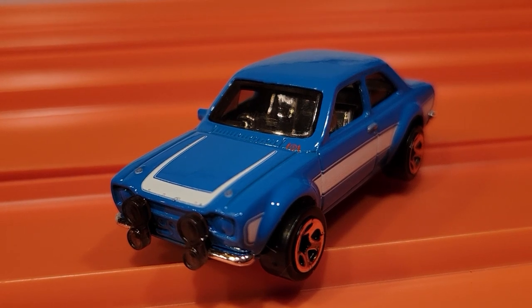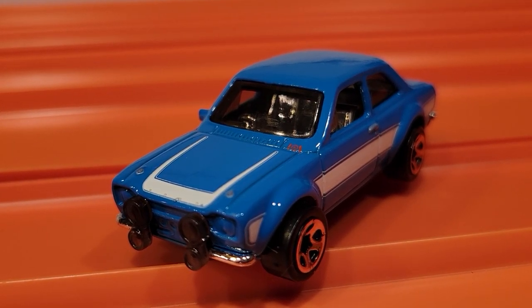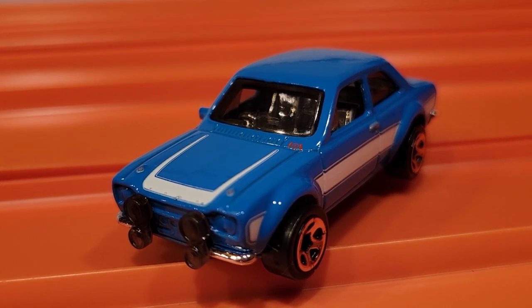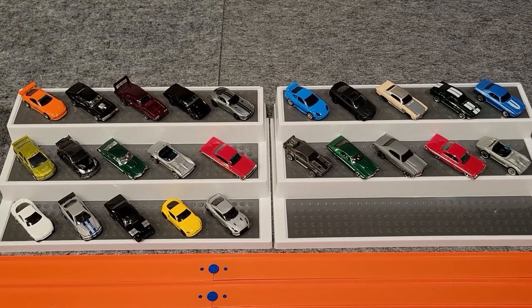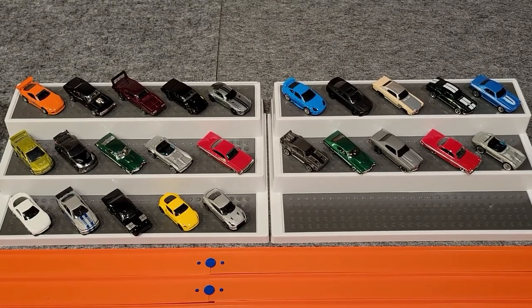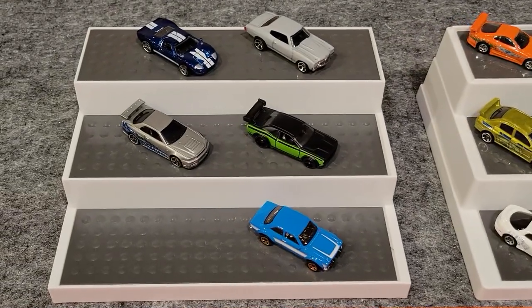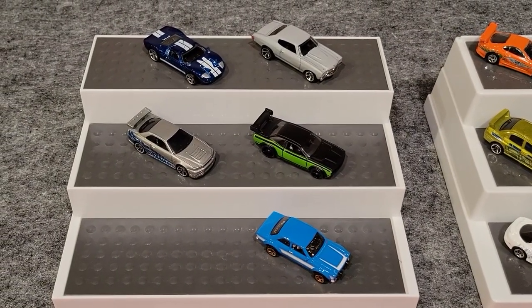The '70 Ford Escort RS1600 won out in four races — pretty fast. He's moving on to the finals. We have run a lot of Fast and Furious cars in this Championship Series and we have one group left to go. Here are our five finalists so far — we're going to find out who the sixth is right now.